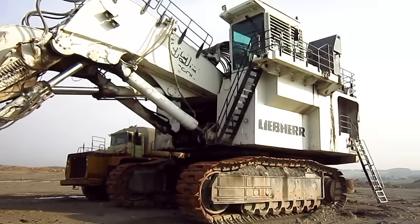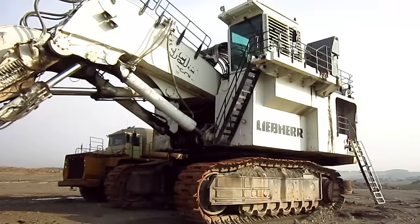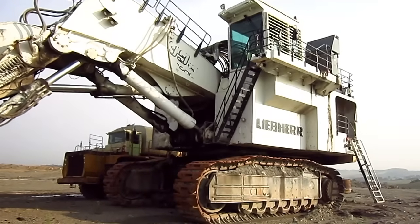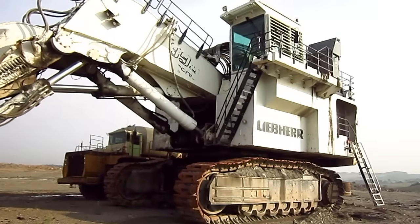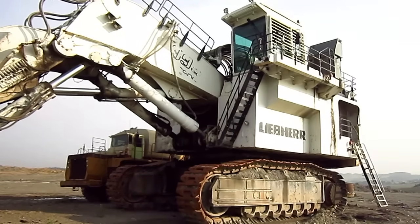And to help give you an idea of the sheer size of an R995 excavator, this machine measures 28 feet 11 inches tall from the ground to the top of the operator's cab and 29 feet wide.